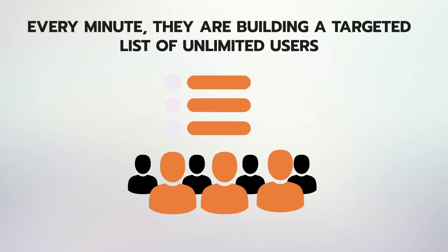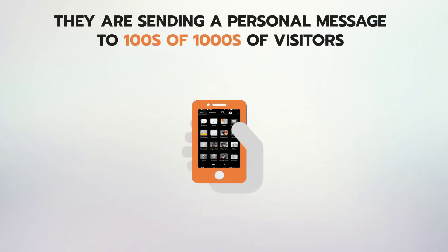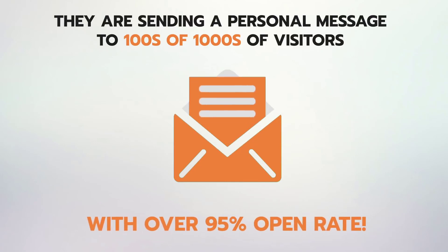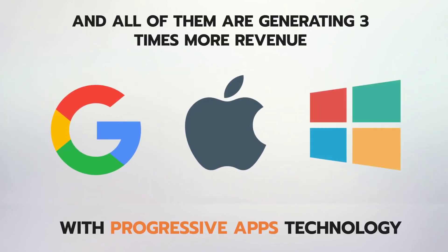Every minute they are building a targeted list of unlimited users who have their progressive app on their home screen from almost every mobile user who visits their website. They are sending personal messages to hundreds of thousands of visitors right inside their smartphones in one click with over 95% open rate, and generating three times more revenue with progressive apps technology — which is now highly supported by Apple, Google, and Microsoft.